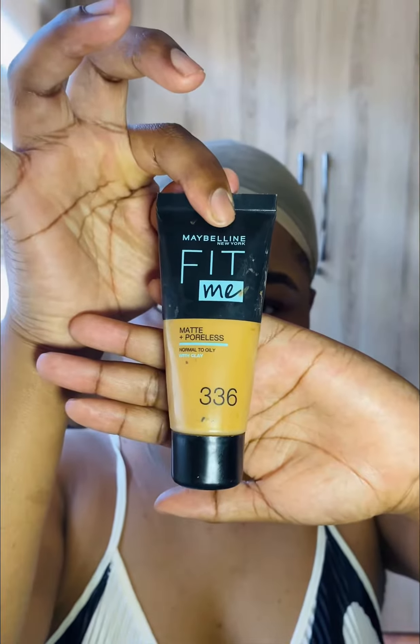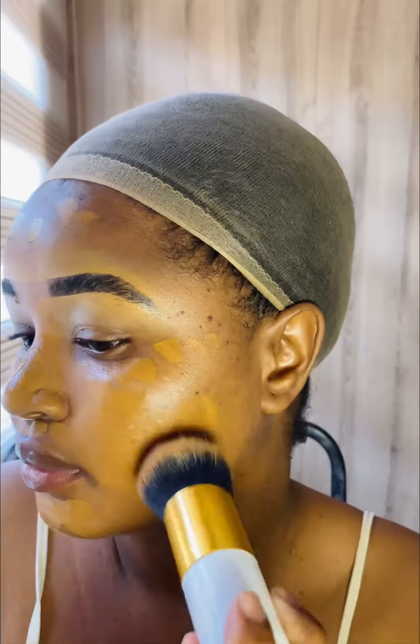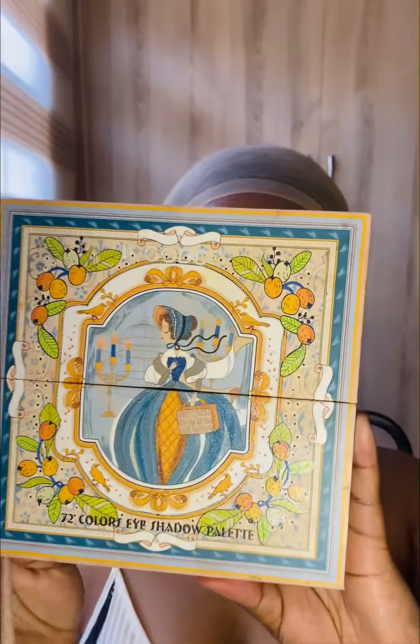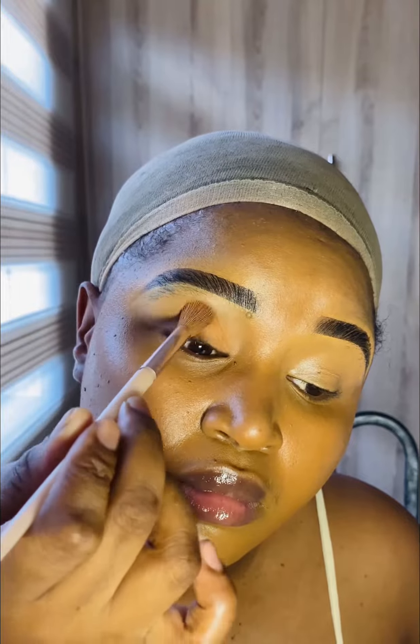I normally mix two foundations together — look at that coverage, period. I love this brush that I got from Sheer In; it makes things so much easier. You can get a lot done with minimum work.